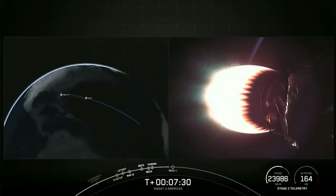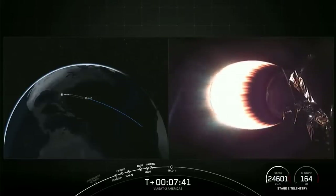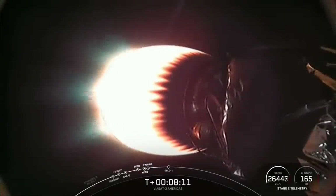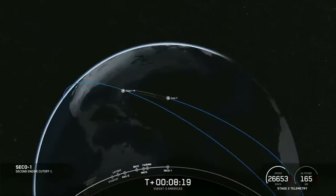Stage two FTS is safe. On your right-hand screen you can see the MVAC engine — stage two has entered terminal guidance. On the bottom right of your screen you can see the speed and altitude of the second stage. We are about 20 seconds from SECO-1, where we will shut down this MVAC engine and allow the vehicle to coast with the payloads on board. Expect a loss of signal, Cape.